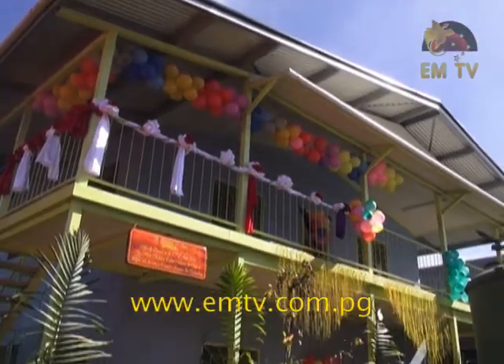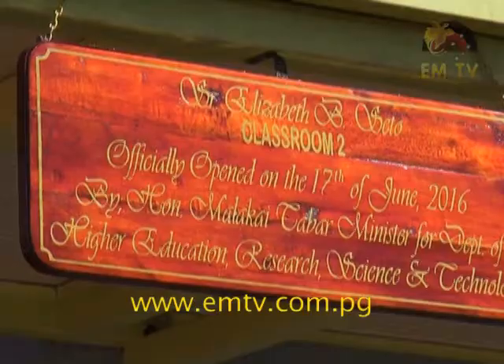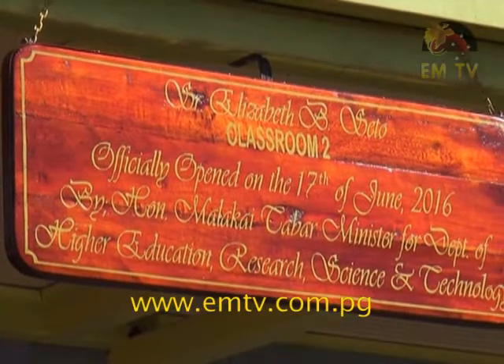The buildings were funded through a grant allocation of 3 million kina by the Higher Education, Research, Science and Technology department.